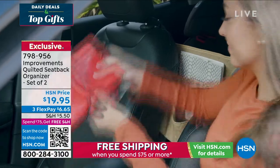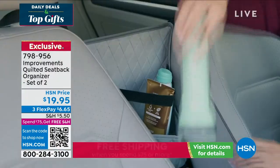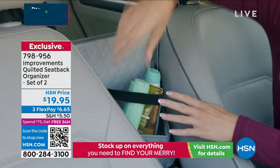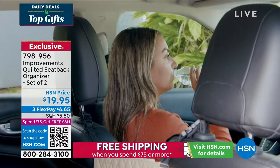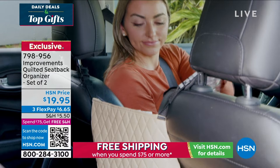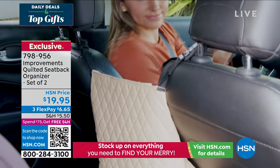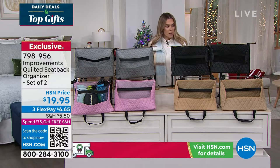With Improvements, we have the quilted seat back organizer — it is a set of two. It comfortably and easily installs in between your driver's side seat and your passenger side seat to hold those things that otherwise would be flying around in your car. From a camera to a cell phone to your bottle of water, it could be easy accessible things for the little ones like snacks, maybe a phone charger, whatever you need — even your crossbody bags.